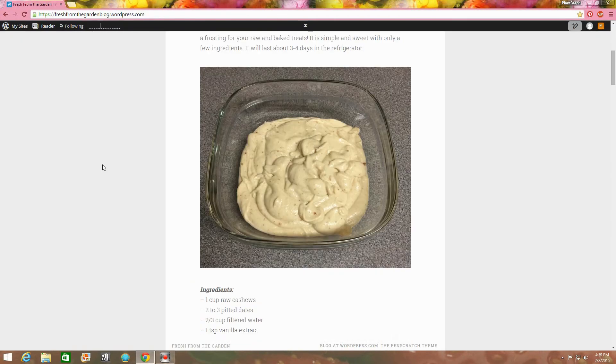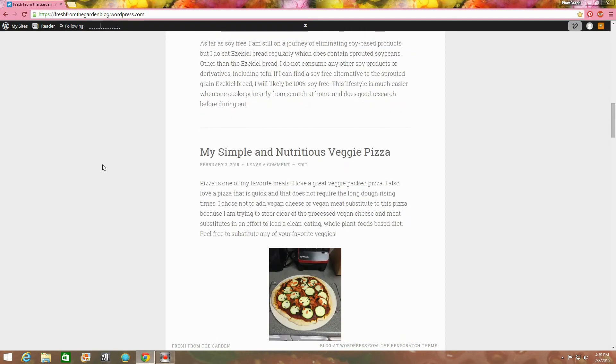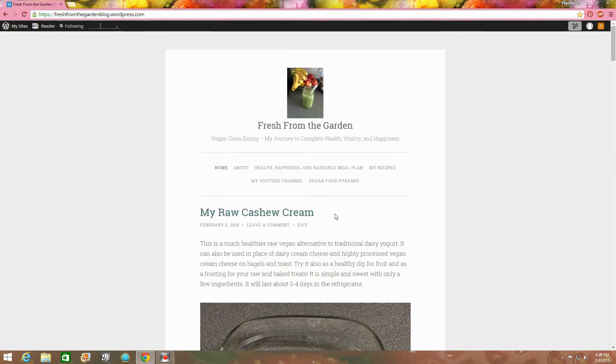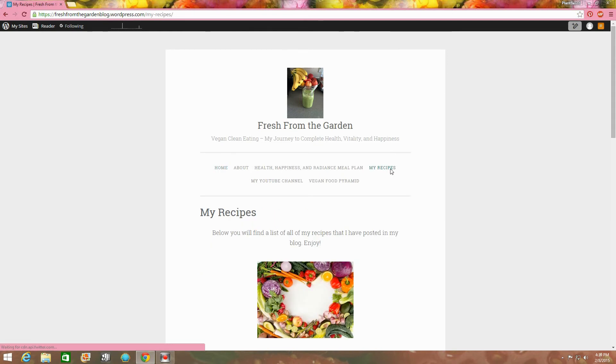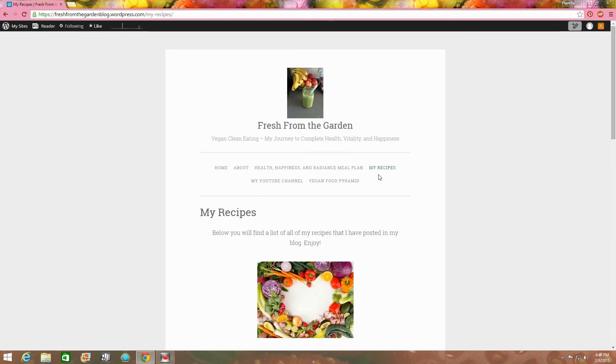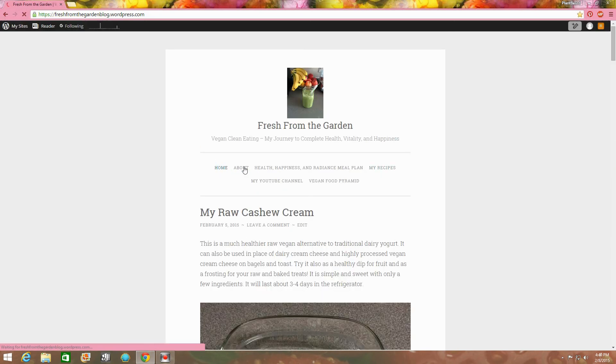Also, don't forget to head on over to my blog. The link is in the description box and in the header section of my YouTube channel. There you will find posts on a variety of topics. I also have a recipes page where you'll find a list of all of the great recipes that I've posted on my blog, including breakfast, lunch, dinner, and dessert ideas. Thank you so much. I hope you head on over.